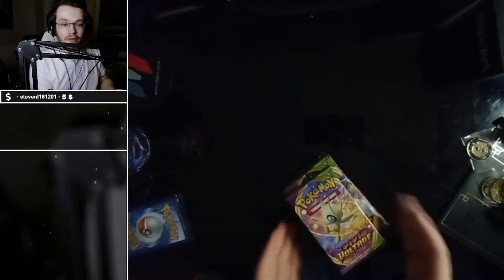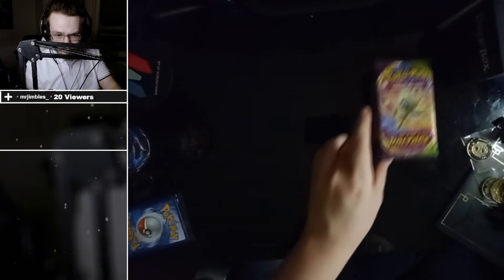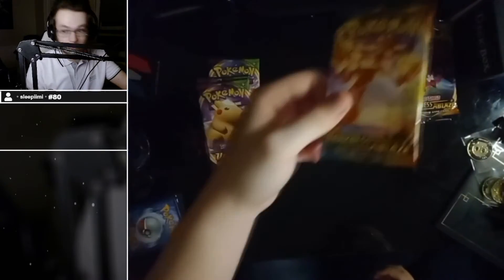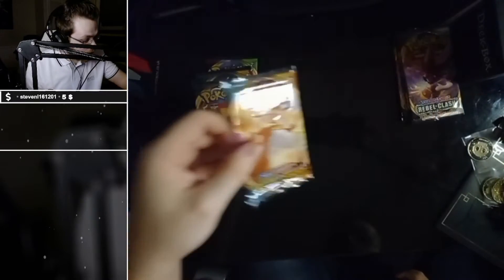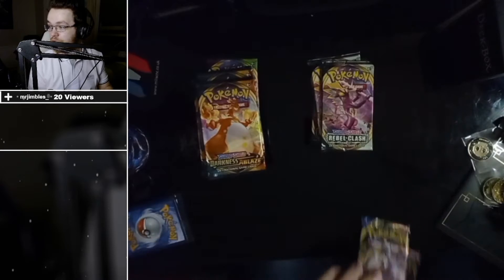For context, I have opened three Vivid Voltage booster boxes on this channel — the VODs are on the channel if you're interested. We've got Vivid Voltage pack, Vivid Voltage pack, Vivid Voltage pack, Darkness Ablaze, Darkness Ablaze, Darkness Ablaze — taking the piss now. Rebels Clash, Rebels Clash, Rebels Clash, and Sword and Shield. Since there's only one Sword and Shield, we're opening it first.